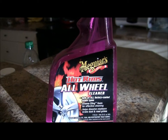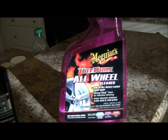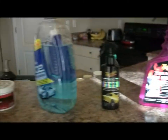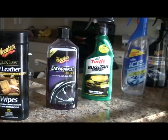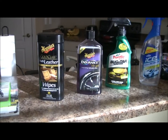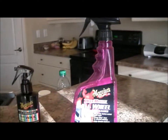My biggest pet peeve with car owners is a nice clean car with dirty wheels — and it can be your tires, your rims, or both. There's a Porsche GT2 and a Panamera around here — nice cars, we all know that — but they don't take care of their wheels and it just looks horrendous. It's like having a nice outfit on but having crappy shoes. You kind of got to go all the way. Keep them clean.